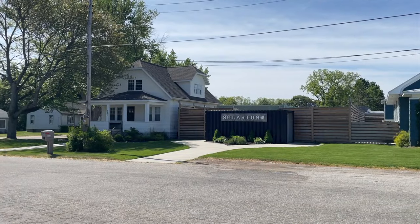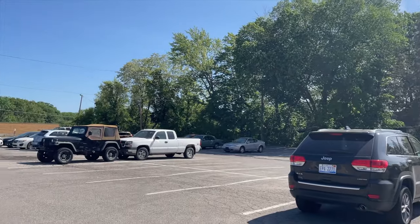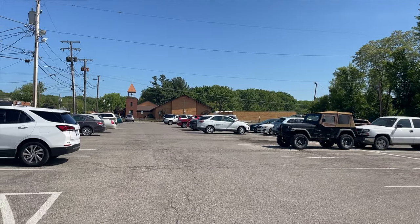The Solarium, directly next to Watermark Brewing Company, acts as an event space for live music, parties, and weddings. They also have a large parking lot right across from it.